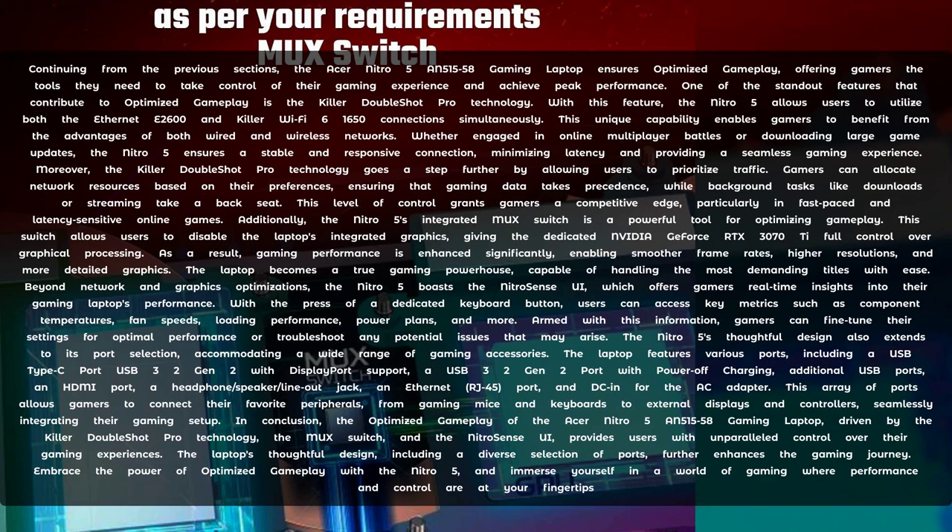The Nitro 5's thoughtful design also extends to its port selection, accommodating a wide range of gaming accessories. The laptop features various ports, including a USB Type-C port with USB 3.2 Gen 2 and DisplayPort support, a USB 3.2 Gen 2 port with power-off charging, an additional USB port, an HDMI port, a headphone/speaker/line-out jack, an Ethernet RJ45 port, and DC-in for the AC adapter. This array of ports allows gamers to connect their favourite peripherals — from gaming mice and keyboards to external displays and controllers — seamlessly integrating their gaming setup.